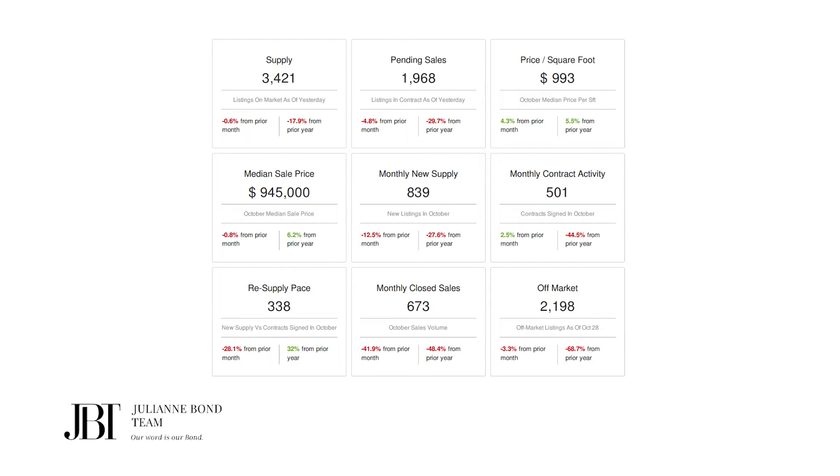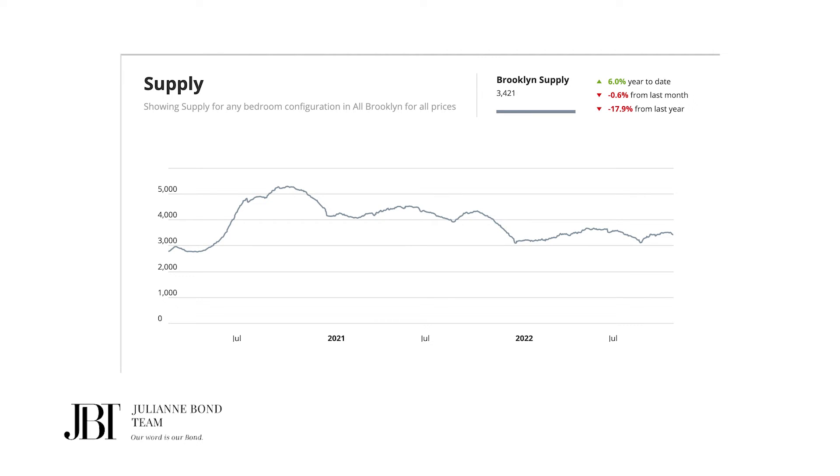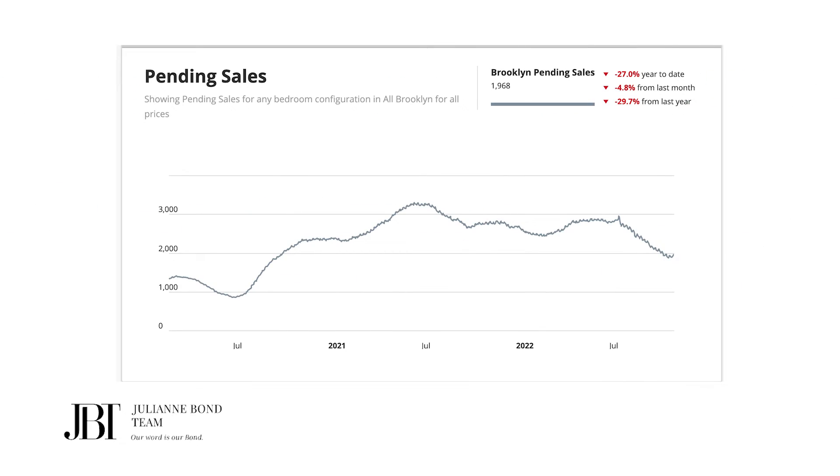Looking at the more detailed chart: supply overall in Brooklyn is 3,421, up 6% year to date, down less than 1% from last month, and down almost 18% from last year. Pending sales in Brooklyn are down 27% year to date, down almost 5% from last month, and down almost 30% from last year. But because supply and contracts are staying in balance, including these off-market properties, it really gives Brooklyn the advantage of staying in this neutral market.